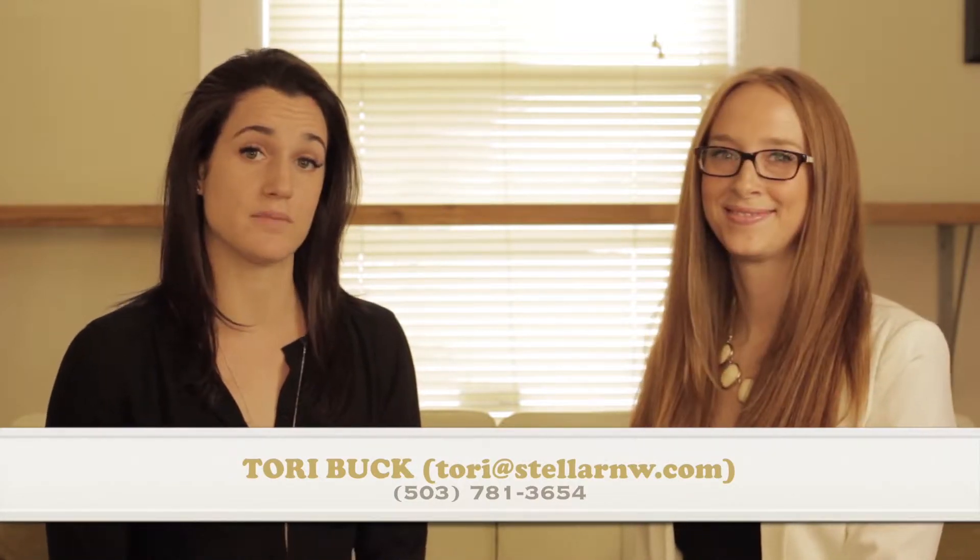Hi, my name is Tori from Stellar Realty Northwest, and I have here with me Chelsea Riley from Landmark Home Warranty, here to discuss what a home warranty is and how it works. Thank you, Tori. I'm sure we're all very curious as to what a home warranty covers.